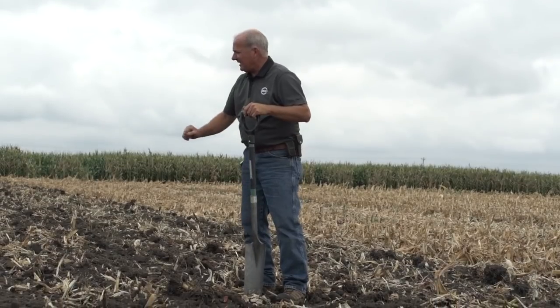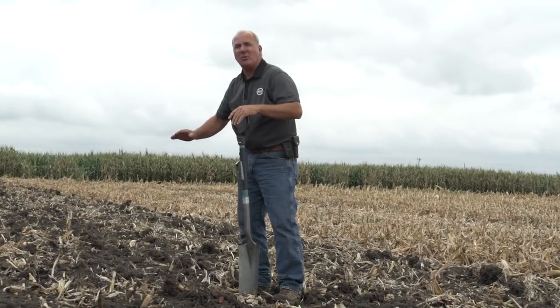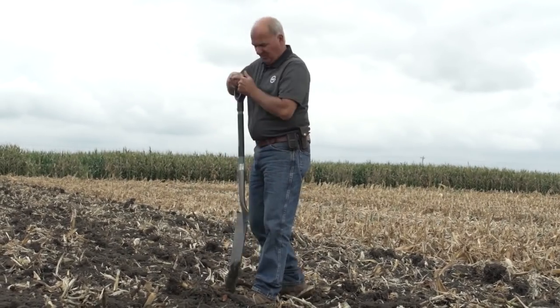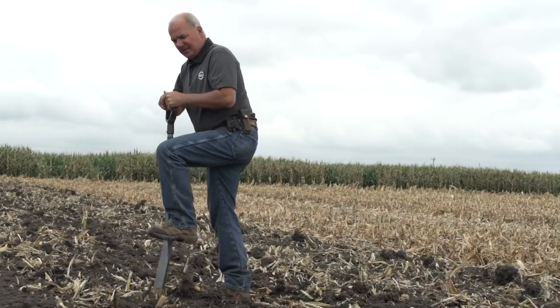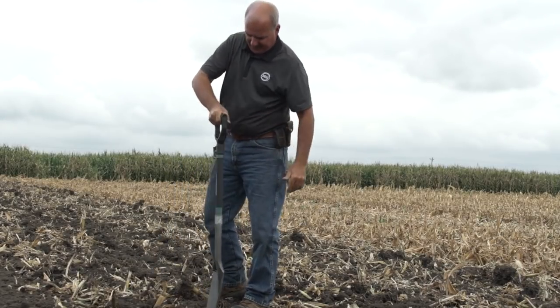Walking across the top where we ripped, you'd give it an A for the top finish — residue incorporated in the top four to five inches. We're extremely level, so we could come in next spring and do a fertilization or chemical pass without touching this farm. But when you take your spade and start stepping in, you smile at the great fracture — until all of a sudden you can't get it in past five inches. You can feel it right there: solid, and nothing's going to undo that.